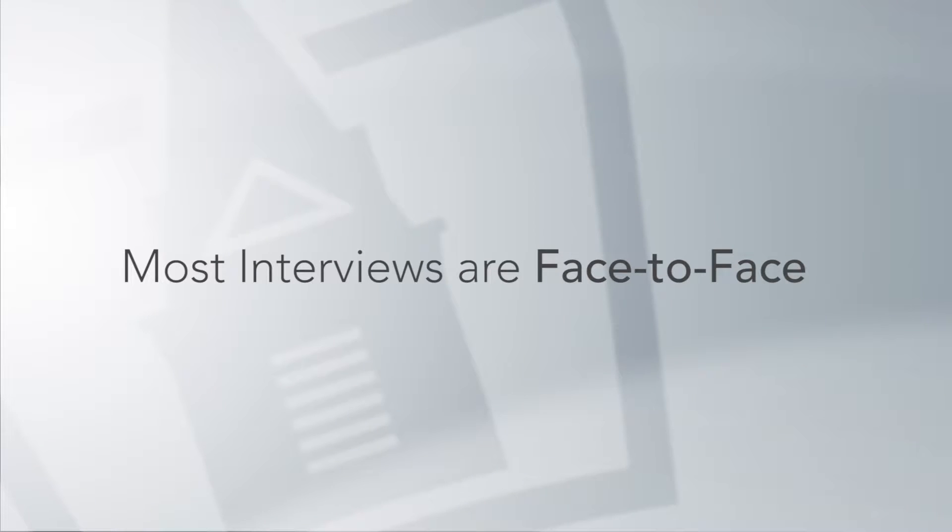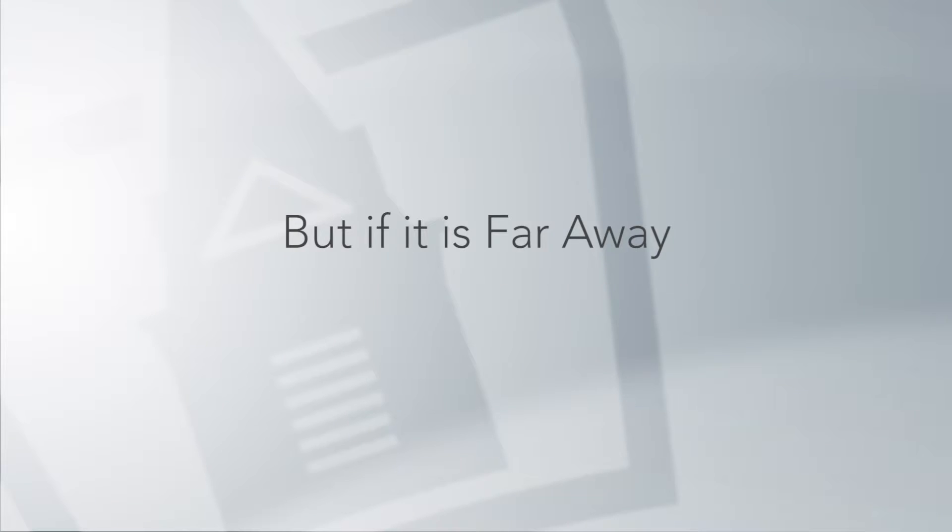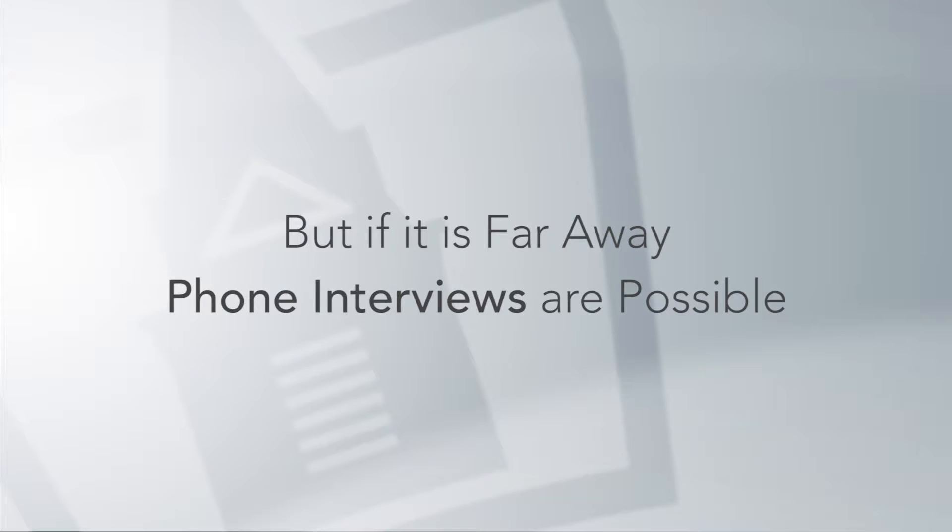While most of the interviews are face-to-face at the hospital, if you're applying to a clinical education site that's further away, you could probably do a phone interview.